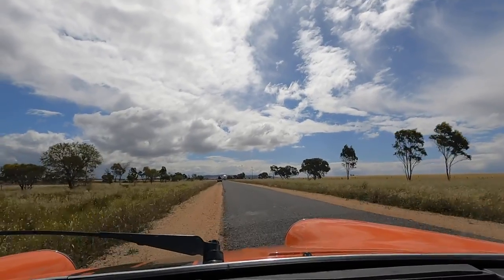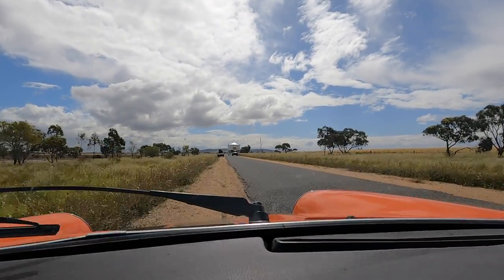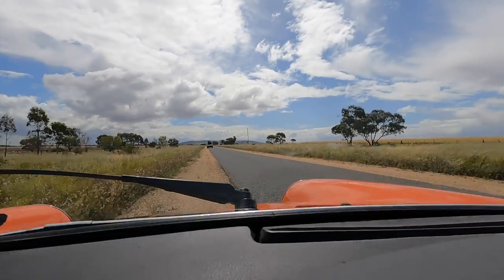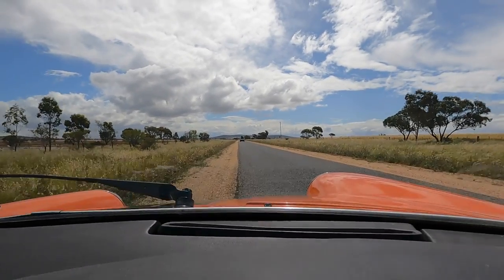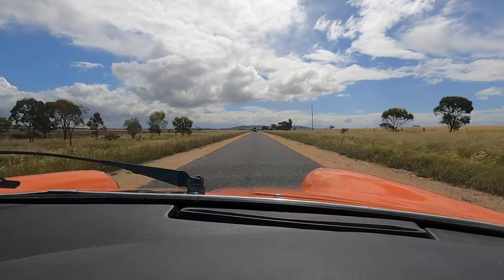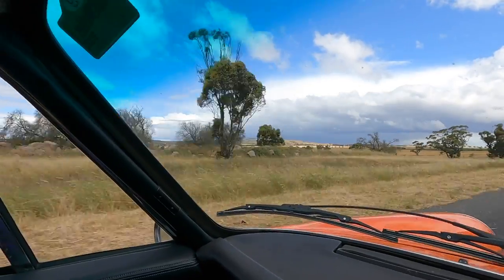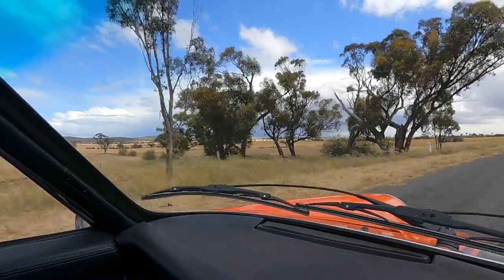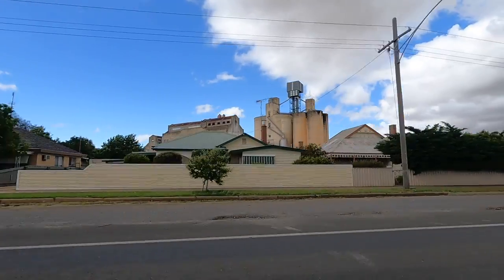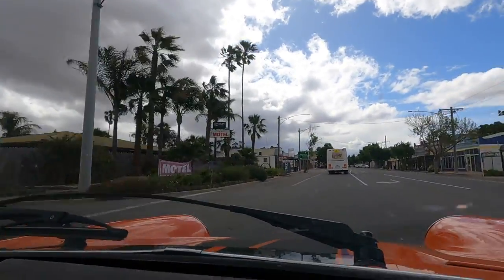We're on a little tiny country road and there is a very oversized silo coming the other way. Wow — that was tight, yeah, that was tight!